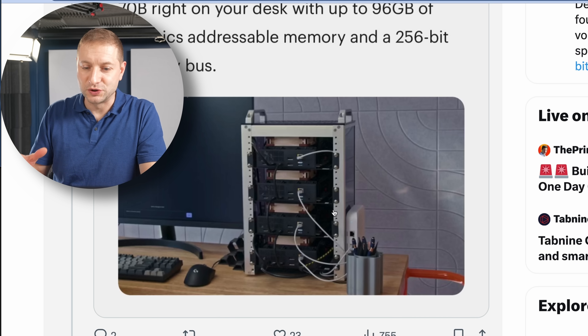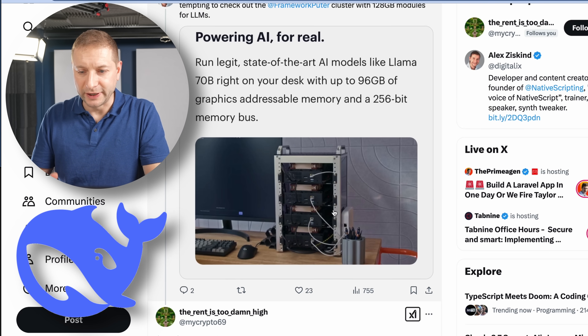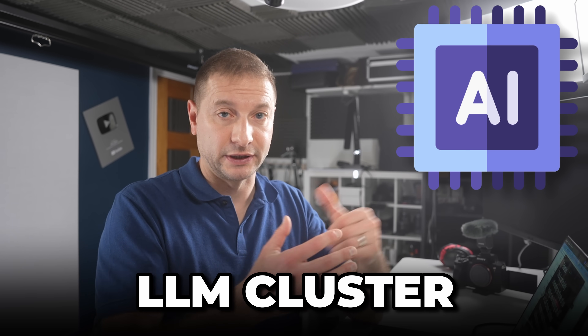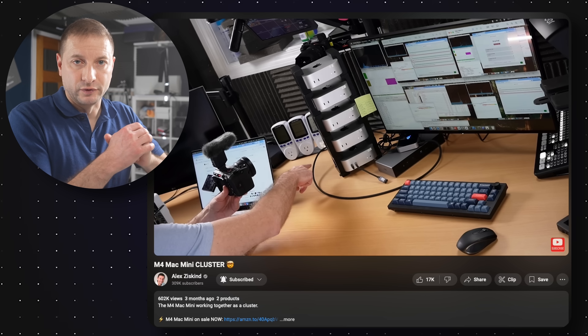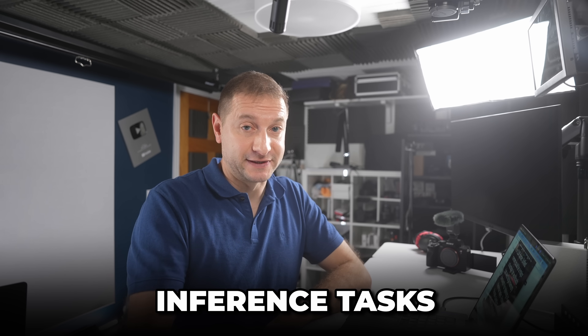There's one thing they showed that really piqued my interest: a rack of naked motherboards — without the cases — all stacked up, four of them running DeepSeek or whatever AI model they're running. This is going to be particularly interesting for those of us looking to build an AI cluster or LLM cluster, kind of like I did with the Mac mini cluster a few months ago. Unified memory could be a major advantage for workloads that need large memory bandwidth for inference tasks — I wouldn't do training on this, but inference for sure.